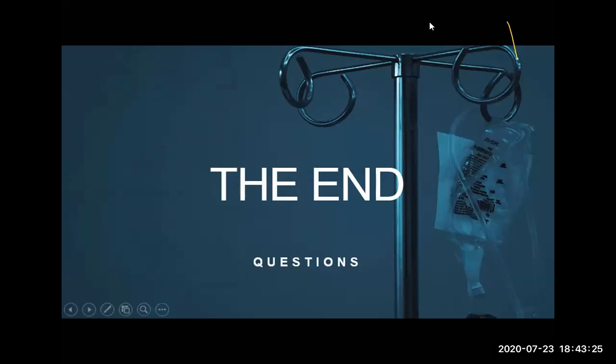Thank you so much, Gloria. That was a brilliant talk, especially the ending which reminds us of humanity and how much dignity we can bring back to our patients. Please raise your hand or type a question in the chat box and we'll pick it up.